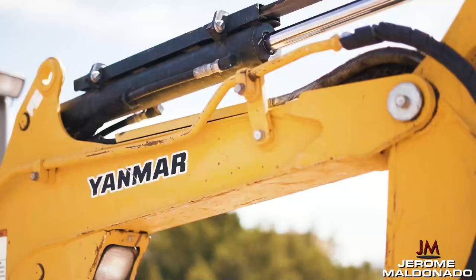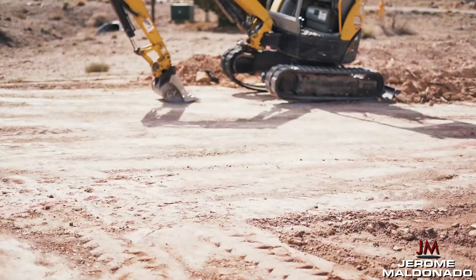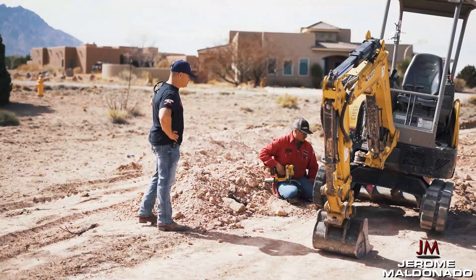We brought out a backhoe to start digging footings, and one of the tracks — essentially like the tires of the backhoe — snapped and broke. So we have one of the companies coming out repairing that for us so we can get the footings in.